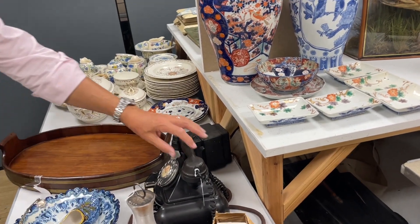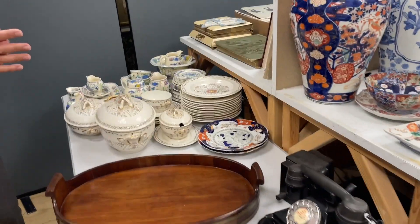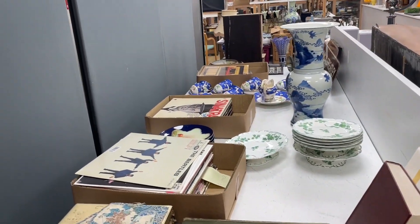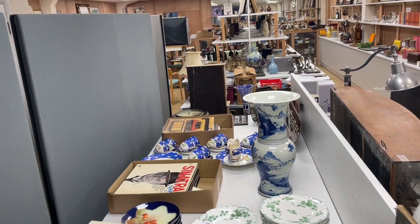Next to a telephone — lot 1415. As ever, everything's here. There's even some records — the Beatles, Sinatra, jazz, etc. So hopefully something for everyone.